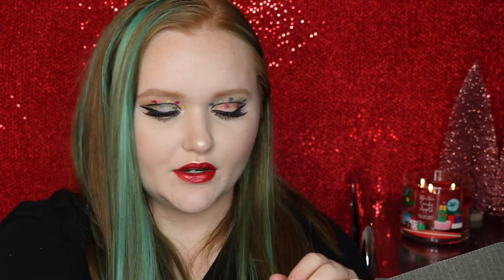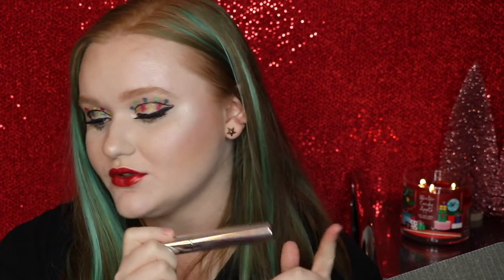We also got a mascara this month from Lorac — their Pro Lash Pomade. I don't really want to open it because I do have some mascaras already opened, but I've never tried a mascara from Lorac, so I'm definitely down to try it out. This retails for $24.